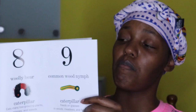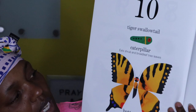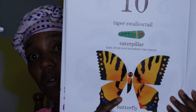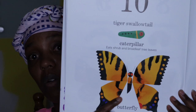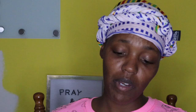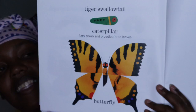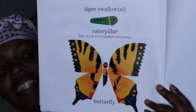Let's see what the 10th caterpillar is going to turn into. The 10th caterpillar is a tiger swallowtail caterpillar and it eats shrubs and broccoli tree leaves. And it turns into a beautiful tiger swallowtail butterfly. Out of all of the moths and the butterflies inside of the book, which one was your favorite? Mine — I thought it would have been the monarch butterfly, but it's a tie between the monarch butterfly and the tiger swallowtail butterfly. It is beautiful.